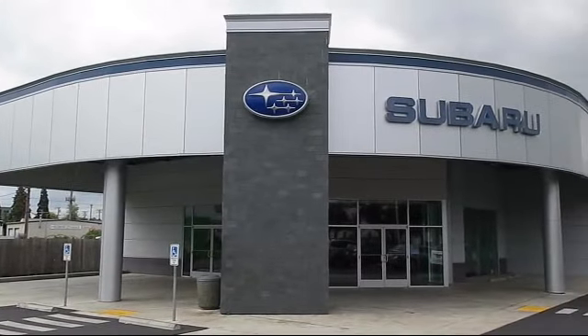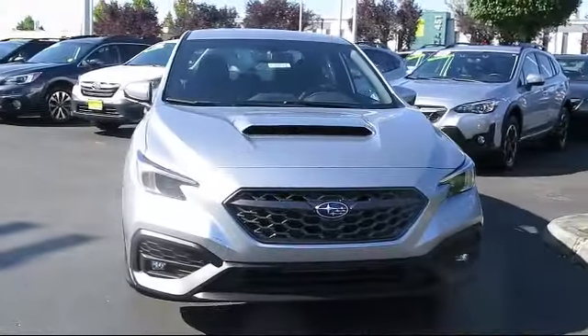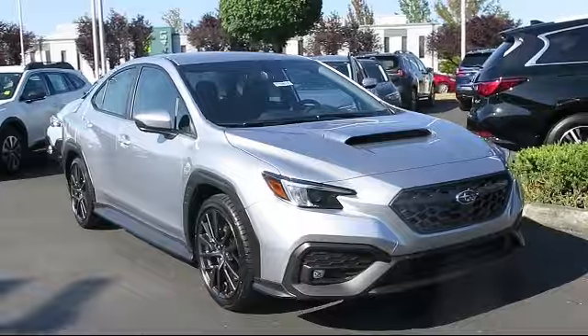Welcome to Walker's Renton Subaru, and here's a look at another vehicle from our great selection of cars, trucks, and SUVs. It comes equipped with galvanized steel aluminum panels,